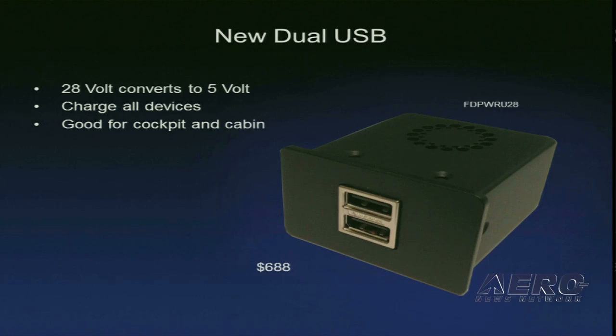We've also got new dual USB ports — USB is pretty much self-explanatory. The reason we made them dual is we found most people on the airplane are looking to recharge more than one product. So this is ideal for the cockpit and the cabin, and we believe USB ports will pretty much be a standard product in most seats and most aircraft in the future.